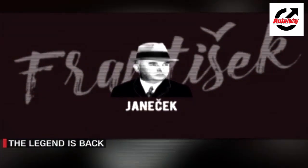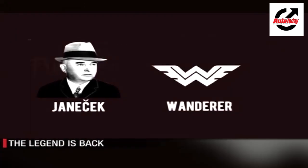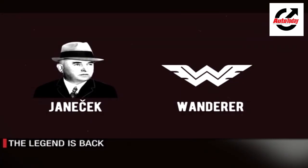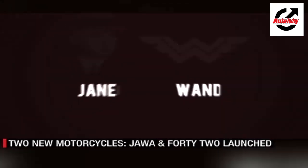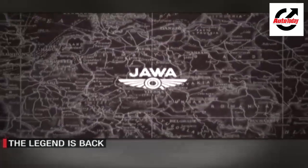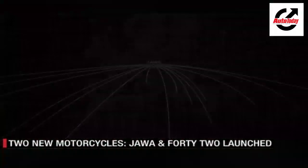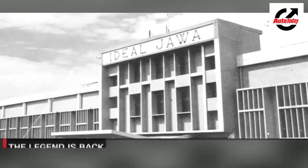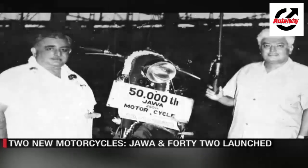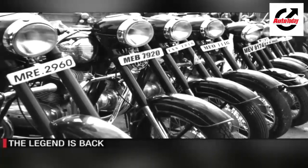Before we delve into the present, here is a short history lesson. Back in 1929, Frantisek Janisek dropped the motorcycle division of Wanderer. The name Jawa was derived by concatenating Janisek and Wanderer. Hence, Jawa was born. Over the years, Jawa became synonymous with robust and powerful motorcycles. In the 1960s, Ideal Jawa was born in Mysore and the company started selling these bikes under licence.